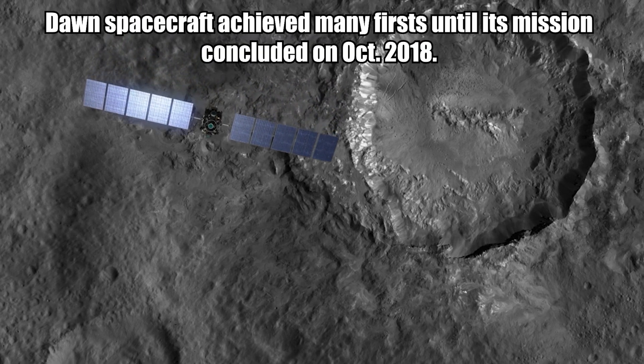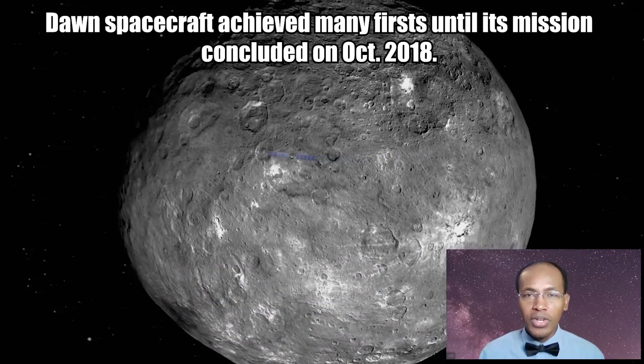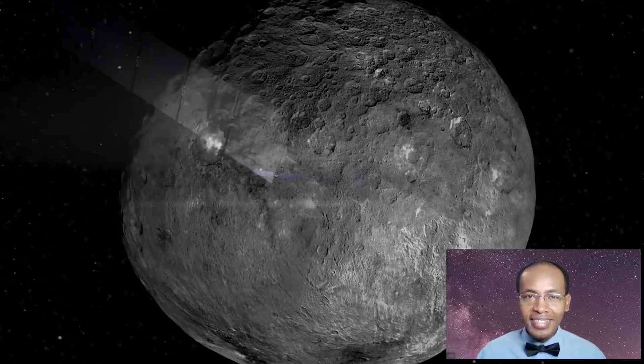Dawn's spacecraft achieved many firsts until its mission concluded in October 2018. That's a lot to take in — thanks for watching, and have a great day!